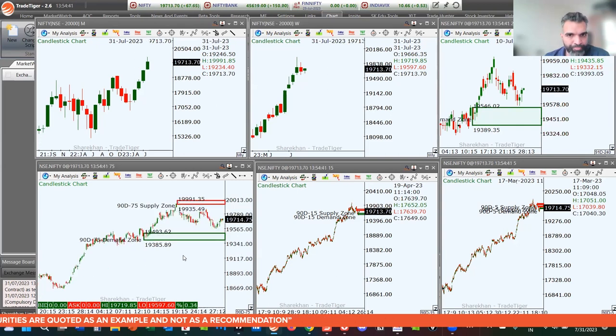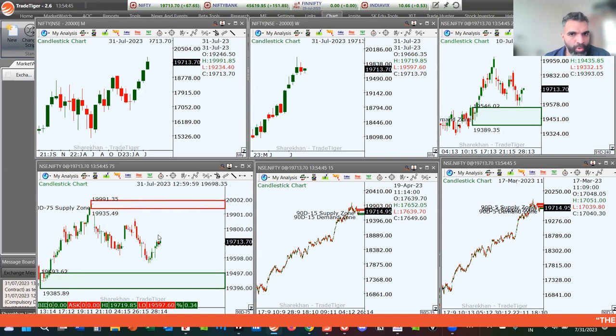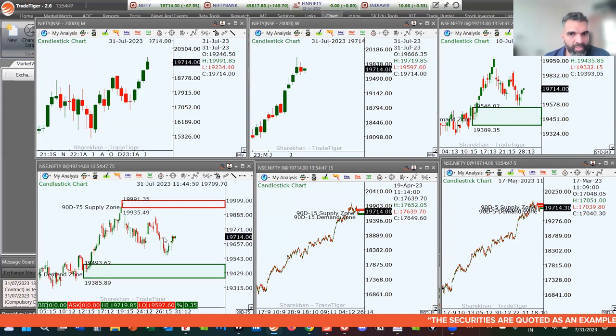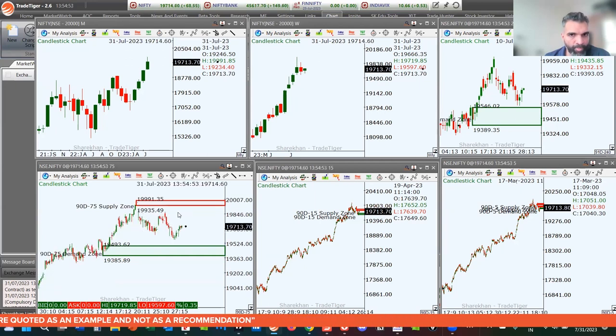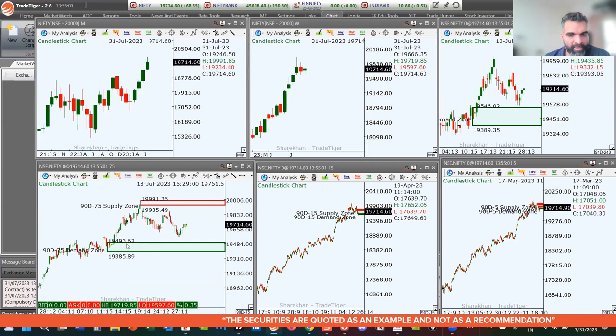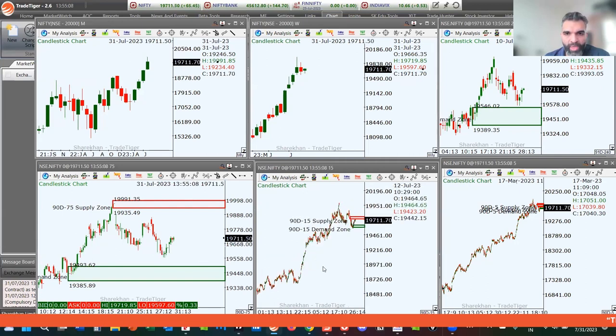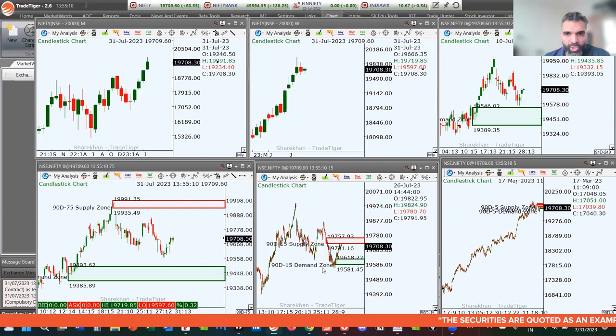On the 75-minute chart, prices are right in the middle of this consolidation. On the top you have 19,935 to 19,991 — that's the pro gap — and at the bottom you have 19,493 to 19,385. These are the levels to watch out for in the coming week.